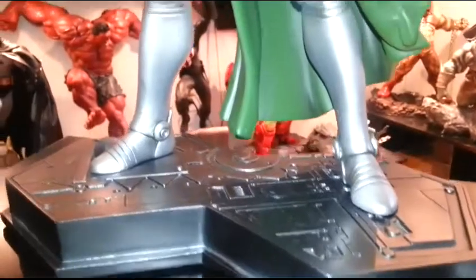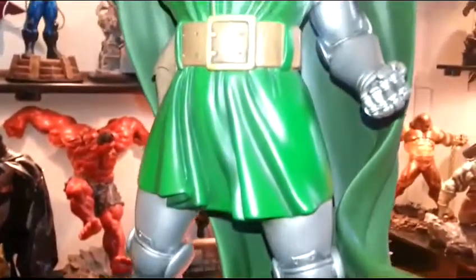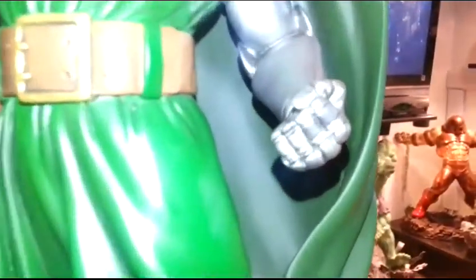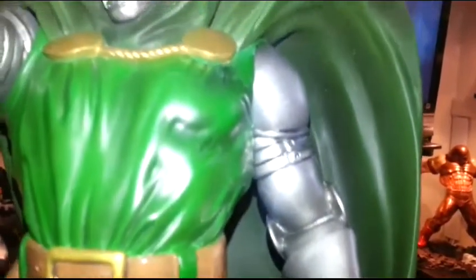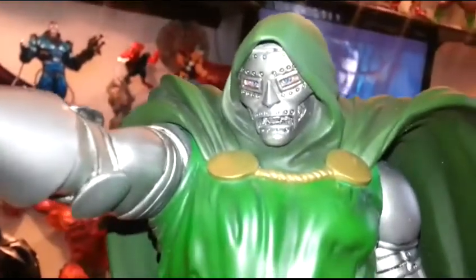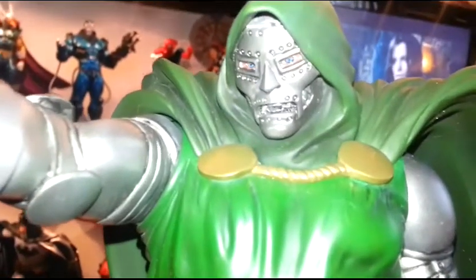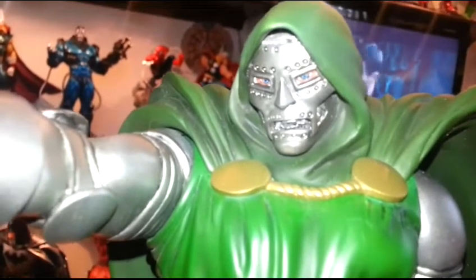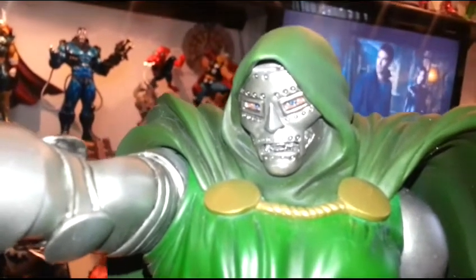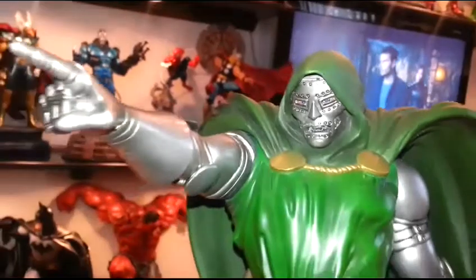Nicely done. Look at the knuckles — paint job is nice. Just a great piece. The eyes are just phenomenal. It's just like they got in there and painted the eyes. It's like the mask would come out. Just a great piece, great looking piece.